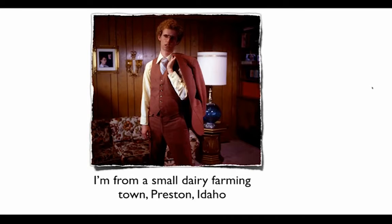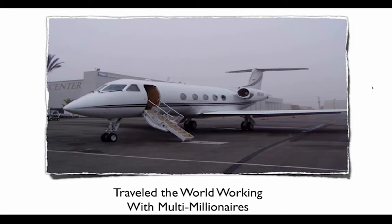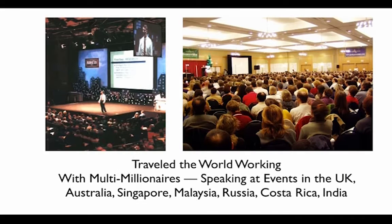Why should you listen to me? I'm from a small dairy farming town, Preston, Idaho. If you ever saw the 2004 movie Napoleon Dynamite, that's my hometown — my cousins are actually extras in that movie. I went to BYU in Provo, Utah, and right at the start of the internet boom, I sold an internet startup company in 1998. Since then, I've had the opportunity to consult and build internet businesses, traveling around the world working with multimillionaires — events in the UK, Australia, Singapore, Malaysia, Russia, and Costa Rica.